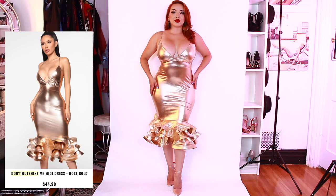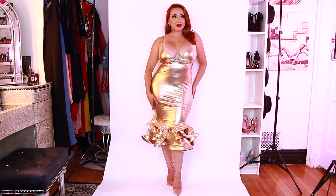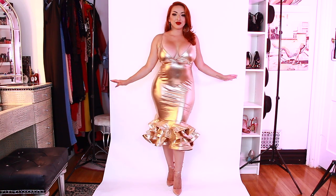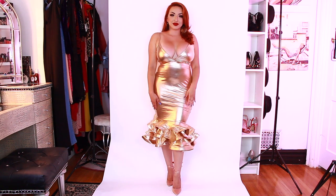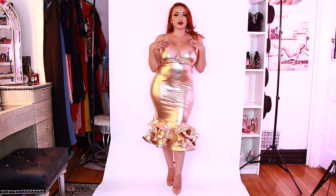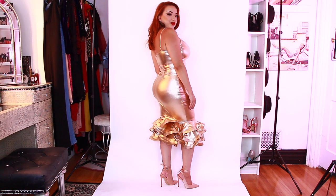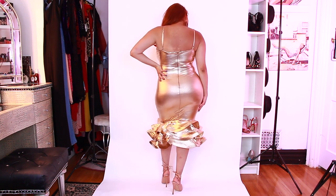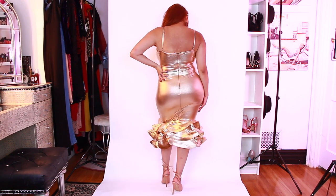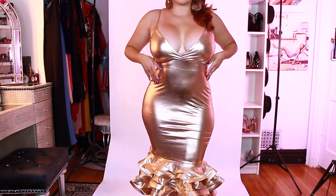This is also another fun one — this is the Don't Outshine Me Midi Dress. I just really loved the bottom and the metallic look of it; I think it is so cute. Definitely something that I would wear on a night out if I just want to stand out from everybody. And again, it's very comfortable and stretchy. Here is a close-up.